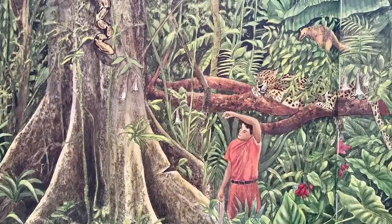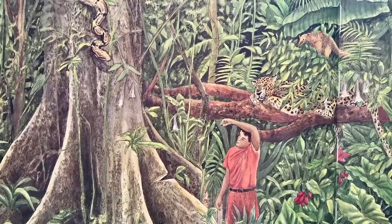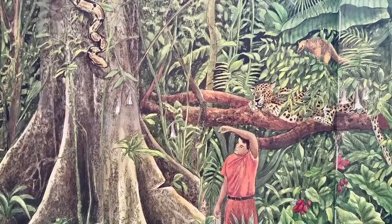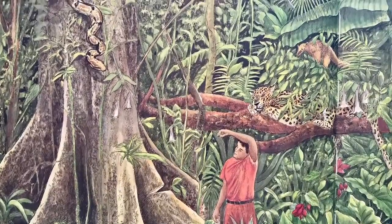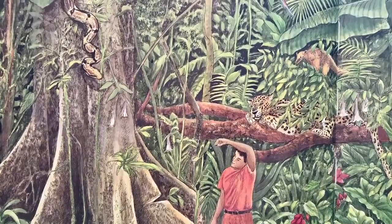The man wiped off the sweat that ran down his face and neck. Soon, the man grew tired. He sat down to rest at the foot of the Great Kapok Tree. And before he knew it, the heat and the hum of the forest had lulled him to sleep.